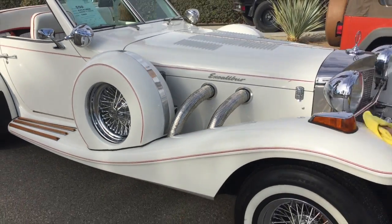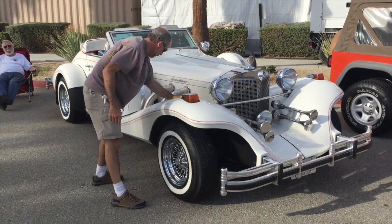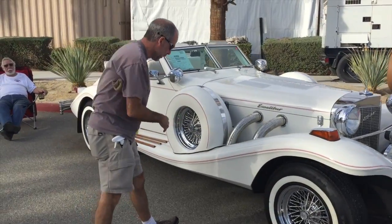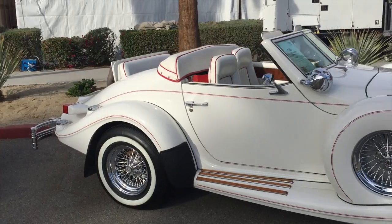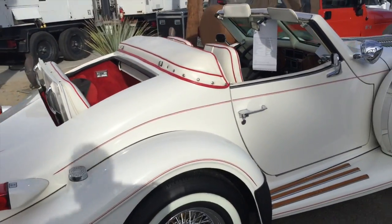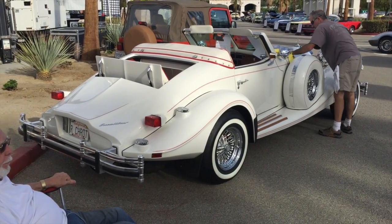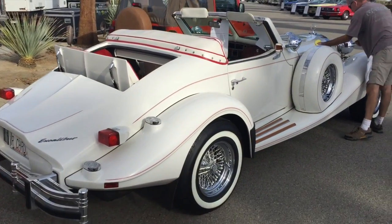We have a show called Mustang Medic. We get about 7,000 views a day, we've got four million total views, and we've got a four-minute pitch at a major network. We're a reality show for car enthusiasts focused on the Ford Mustang, but we also cover a lot of other cars because we go to car shows and interview personalities involved with the cars.